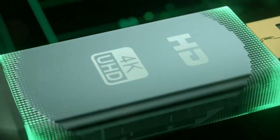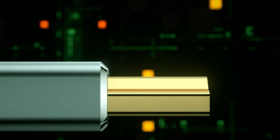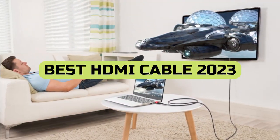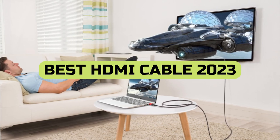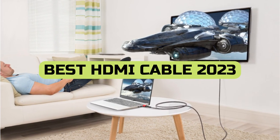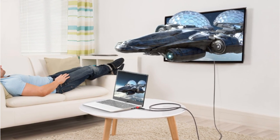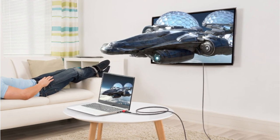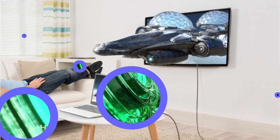Welcome to our channel where we bring you the latest and greatest in tech. In today's video, we're going to be discussing the best HDMI cables of 2023. We've tested and compared various models to give you our top picks for the year. Whether you're a gamer, movie buff, or just looking to upgrade your home entertainment setup, we've got you covered.